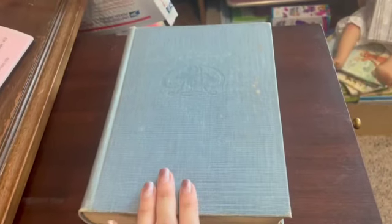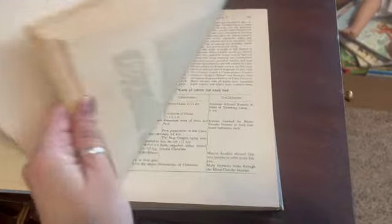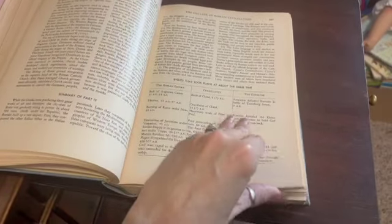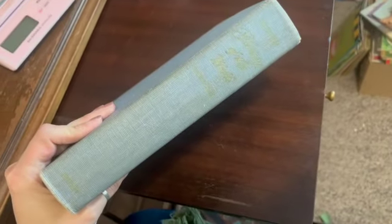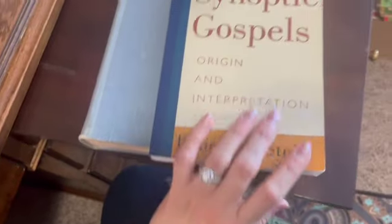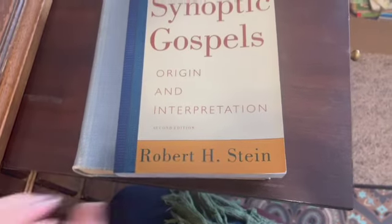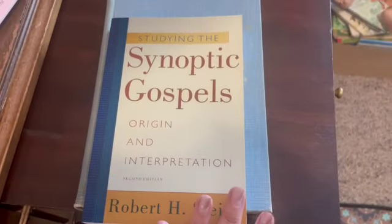This is a hardcover book from 1950 — The New Popular History of the World. It's not in perfect condition, been around, but still has lots of life in it. I've had this listed for a while and sold it for $17.25 — the spine print is practically gone. I also sold Studying the Synoptic Gospels: Origin and Interpretation — just recently listed — and sold it for $14.55.